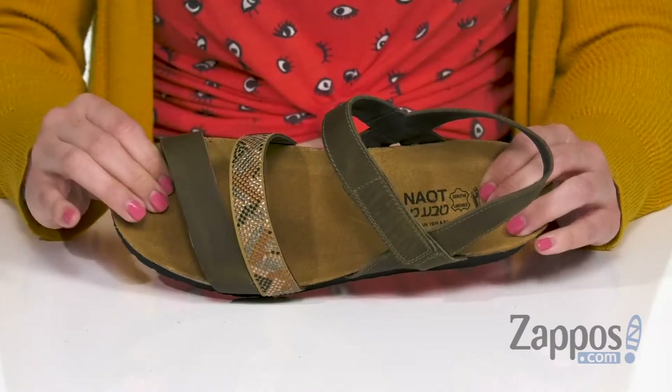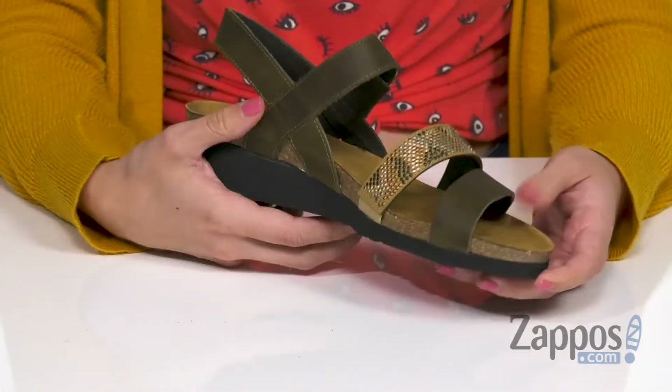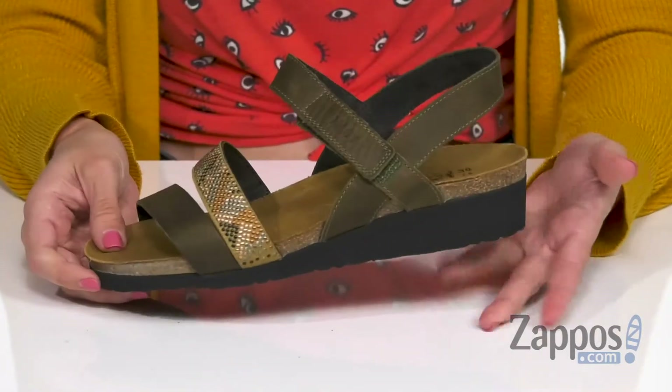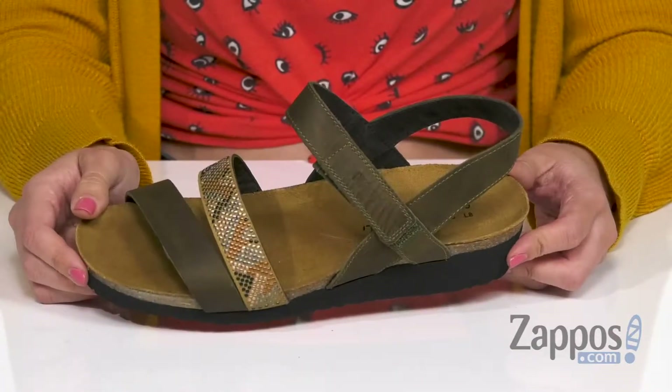plus you've got a suede-covered anatomic cork and latex footbed. It molds to the shape of your foot with time, so that way it's gonna be a great fit. You can see it's got a little bit of a wedge going on here for a boost in height, and the bottom is an EVA outsole. Add a little pizzazz to your look with these wedges from Naot.